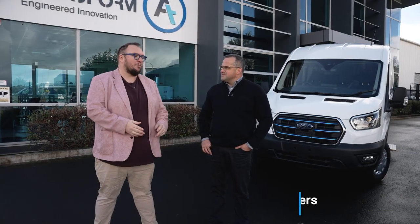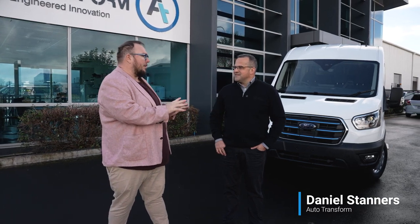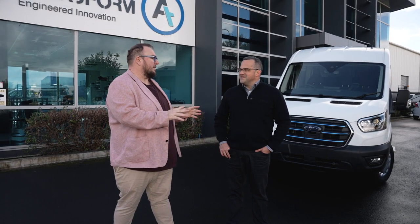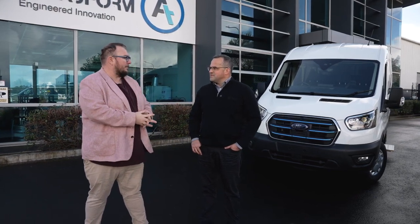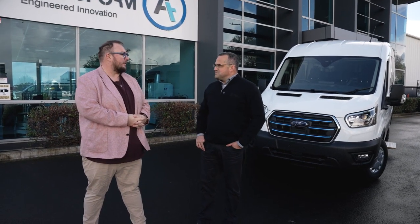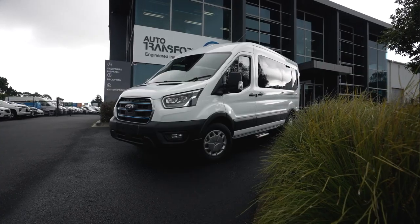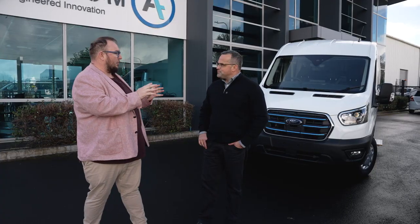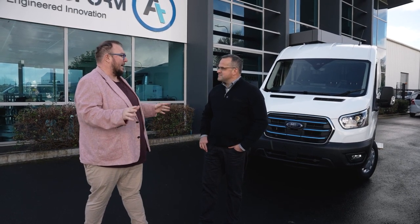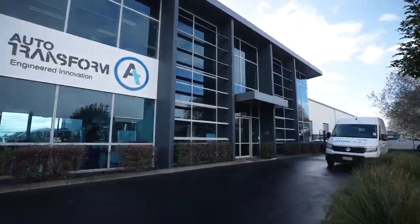Here we have Daniel Stanners from AutoTransform. I've got a bit of a thought that I posed at the start of this video: vans really are New Zealand's proper workhorse, not utes. Is that fair, do you think? Yeah, it's been a workhorse in New Zealand for as long as I can remember — definitely for the last 30 years. Now what we've got here is a minibus. So you guys get in a blank E-Transit cargo — what do you do to it to take it to this stage as a pretty much finished minibus?